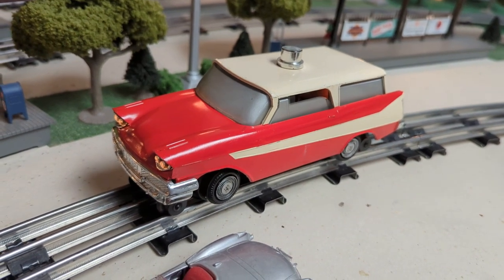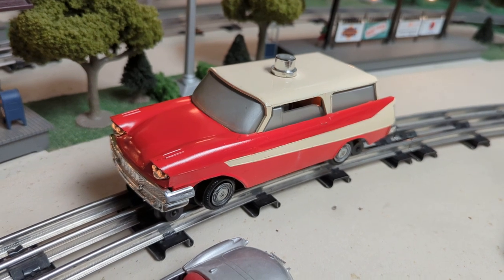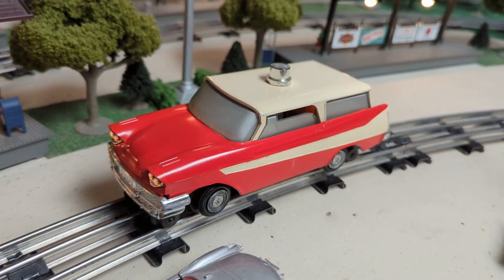Welcome to another episode of Al's Vintage Toy Trains. Today we have a unique motorized unit that Lionel produced from 1958 to 1961.